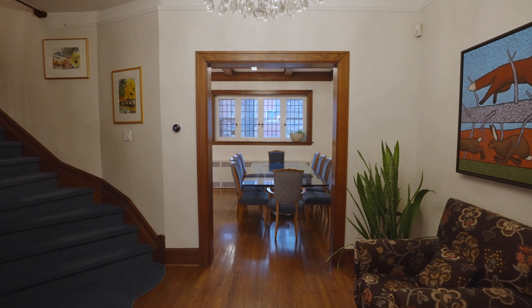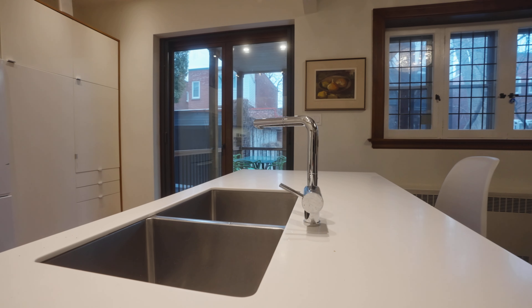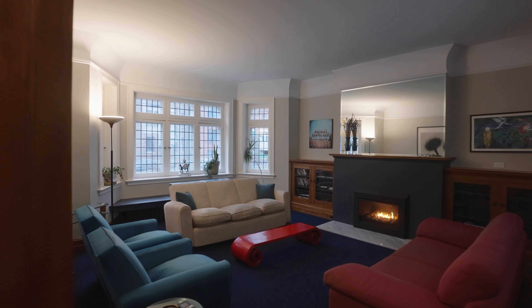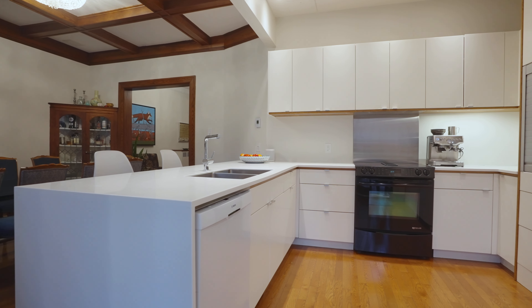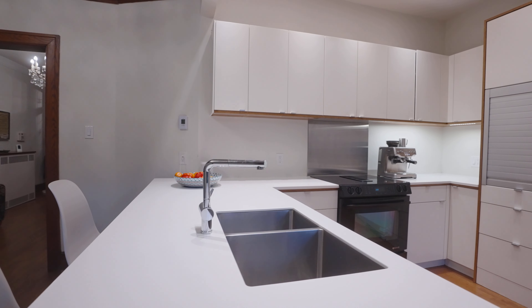This spacious family home features an elegant cross-hall plan with a formal living room on one end, with a brand new gas fireplace and a bay window, and an open concept kitchen with a formal dining room and access to the yard on the other.